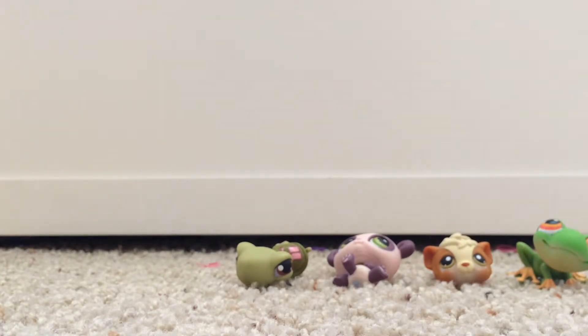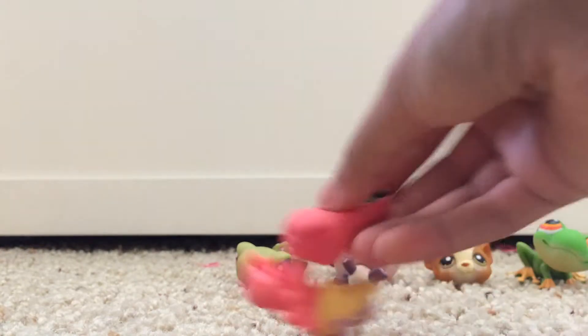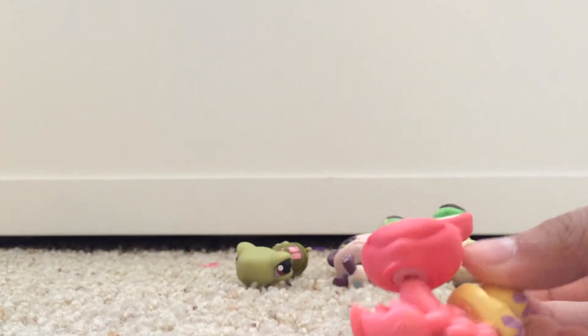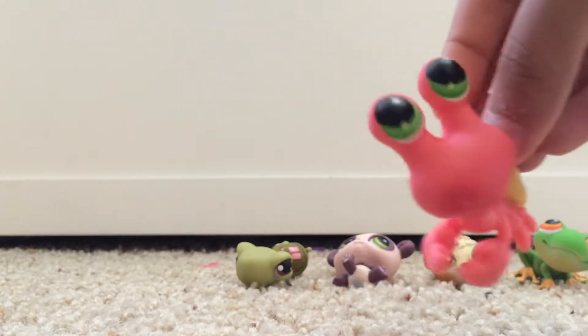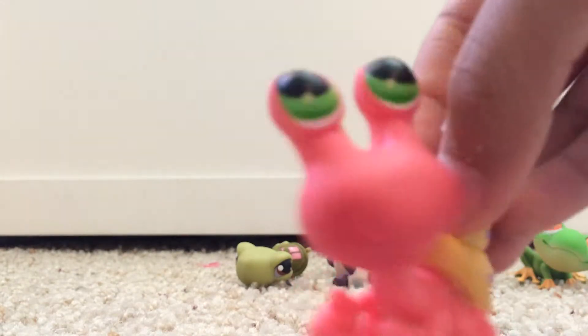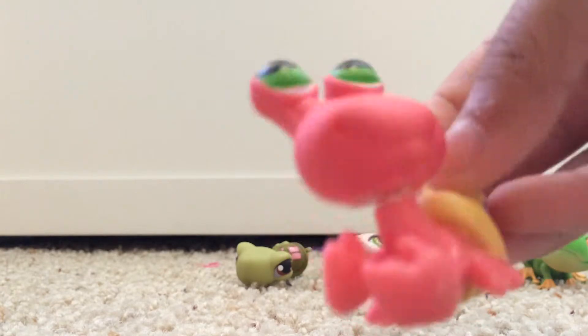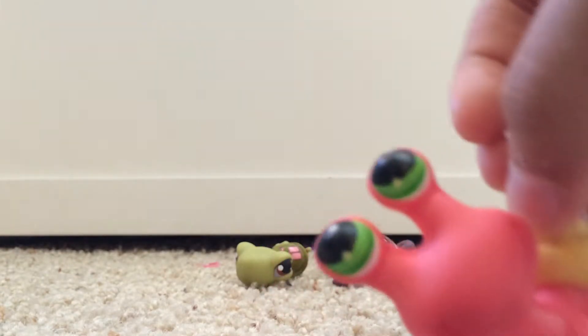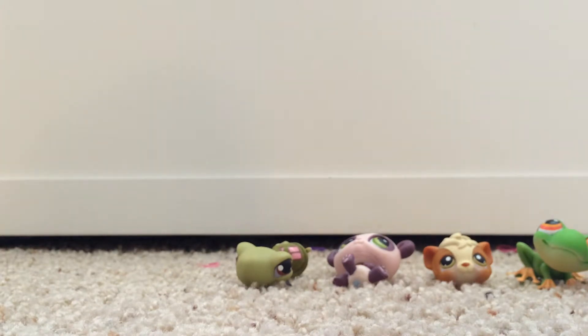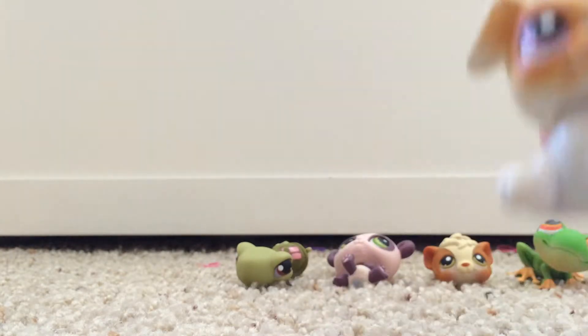The next one is this crab. He's so cute — he's pink and smiley and happy. He's very happy, look at him! He's so cute. Alright, let's go into the next LPS.